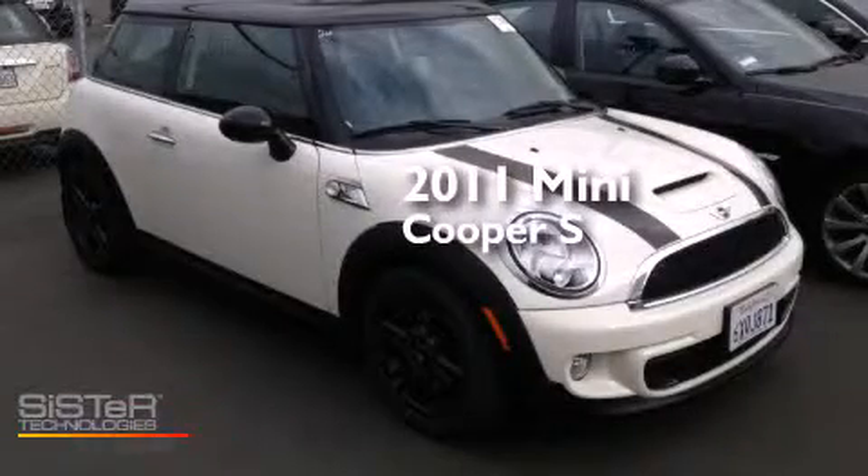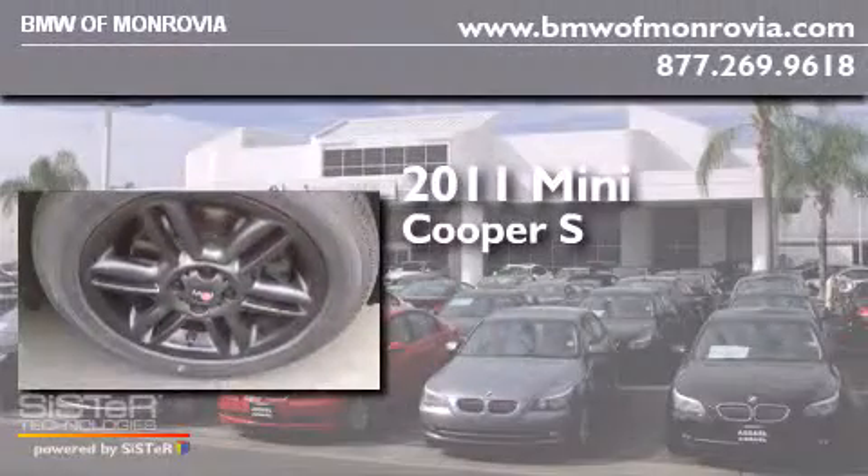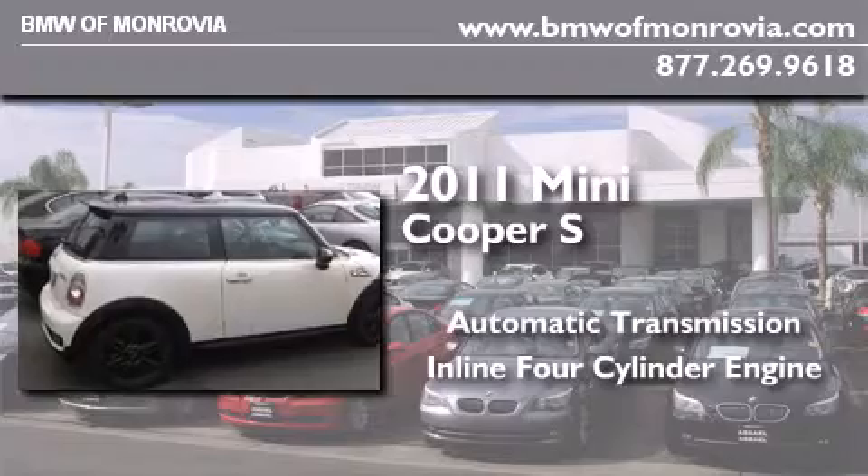This is a certified pre-owned 2011 Mini Cooper S. This compact has an automatic transmission and an inline four-cylinder engine.